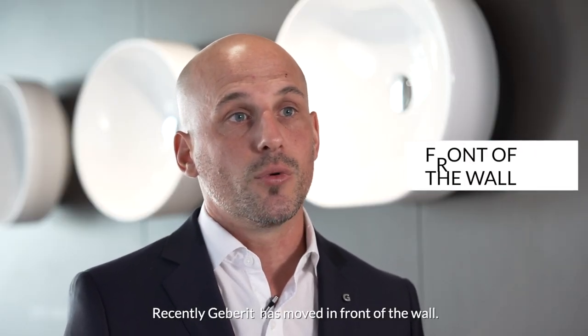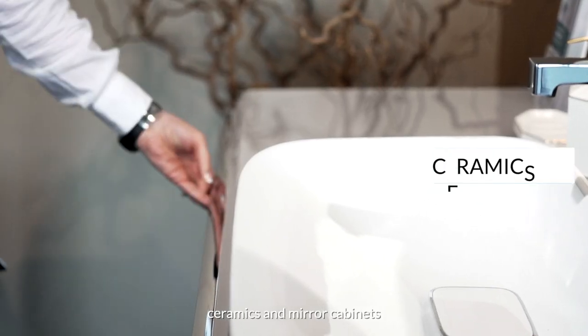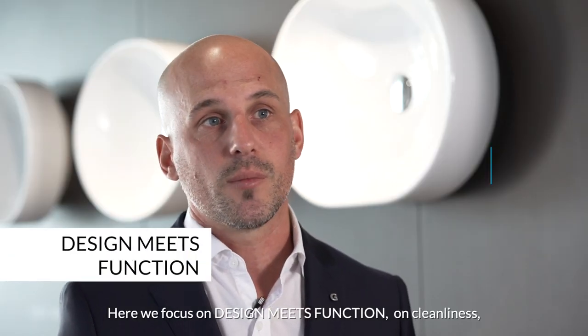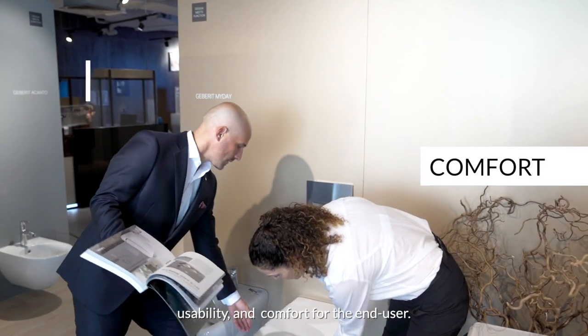Recently, Geberit has moved in front of the wall, where we also now offer bathroom systems including ceramics, mirror cabinets, and all kinds of furniture. Here we focus on design meets function, cleanliness, usability, and comfort for the end user.